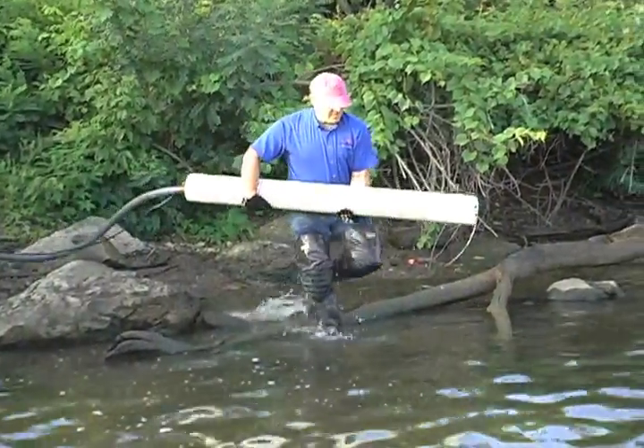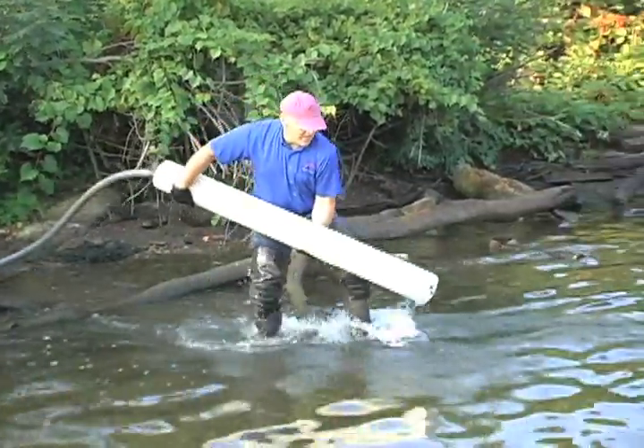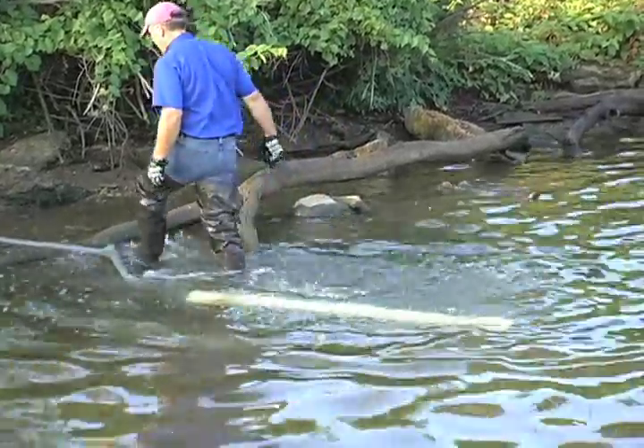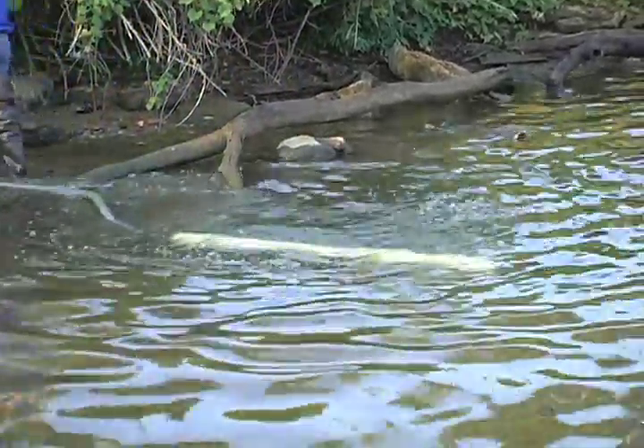The raw water pump is placed into any drinking water source. The Redbird pump can be placed in boreholes, wells, rivers, ponds, or rainwater cisterns.